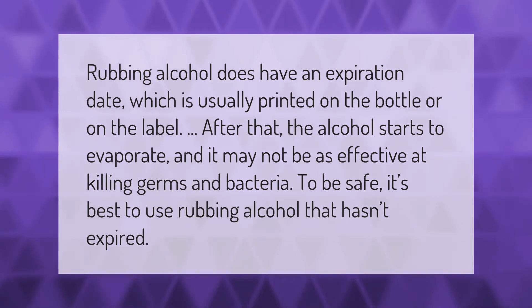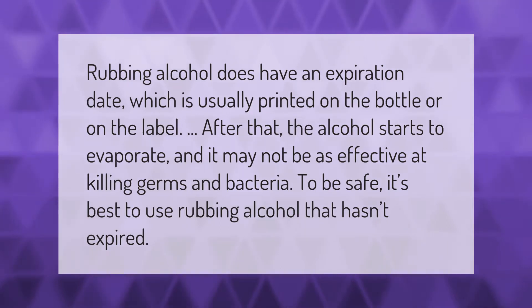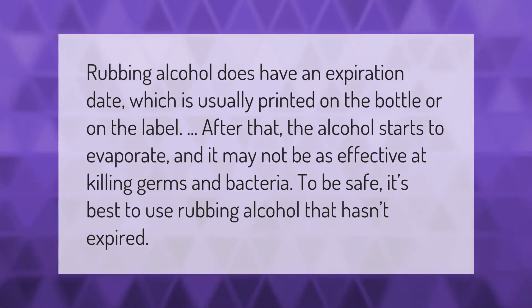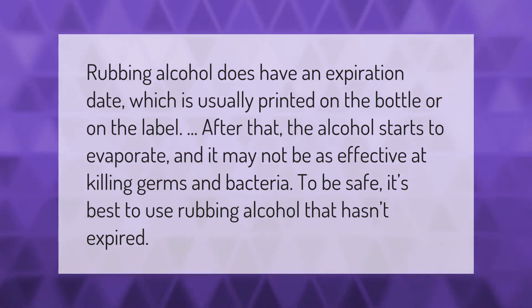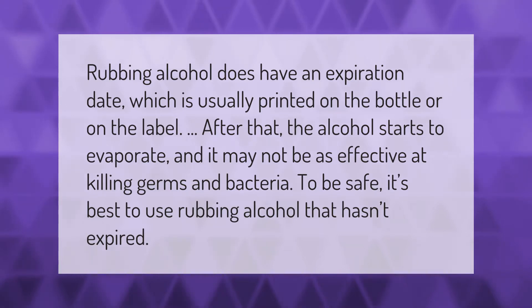Rubbing alcohol does have an expiration date, which is usually printed on the bottle or on the label. After that, the alcohol starts to evaporate and it may not be as effective at killing germs and bacteria. To be safe, it's best to use rubbing alcohol that hasn't expired.